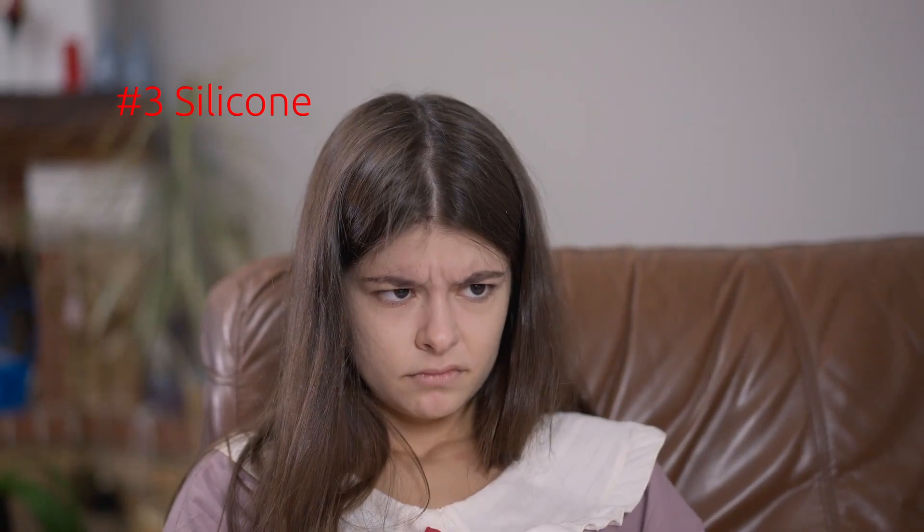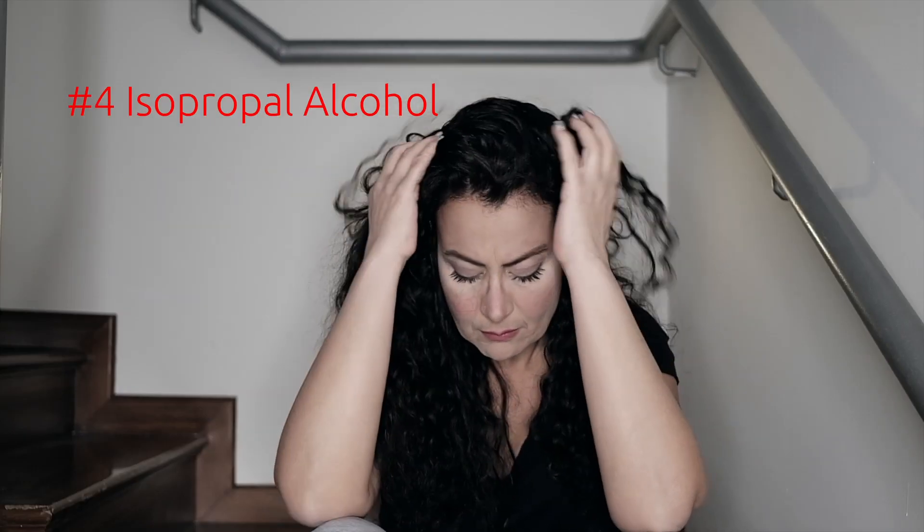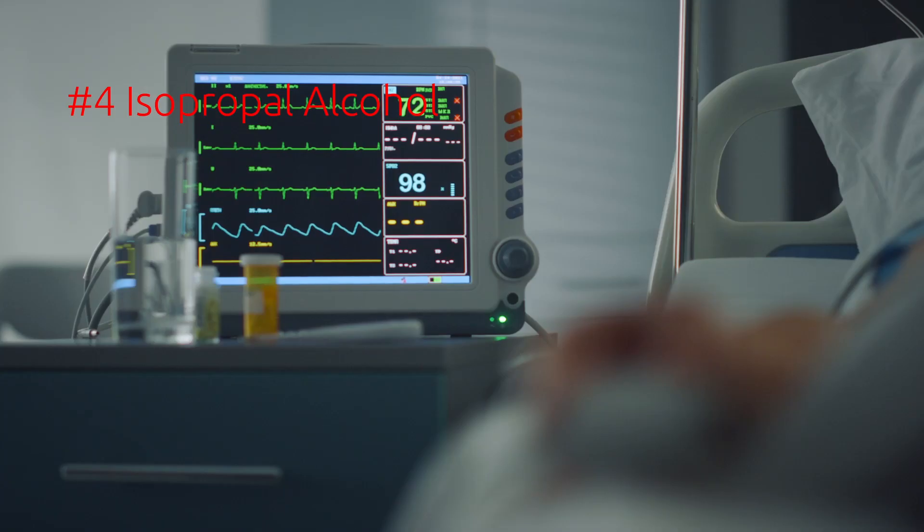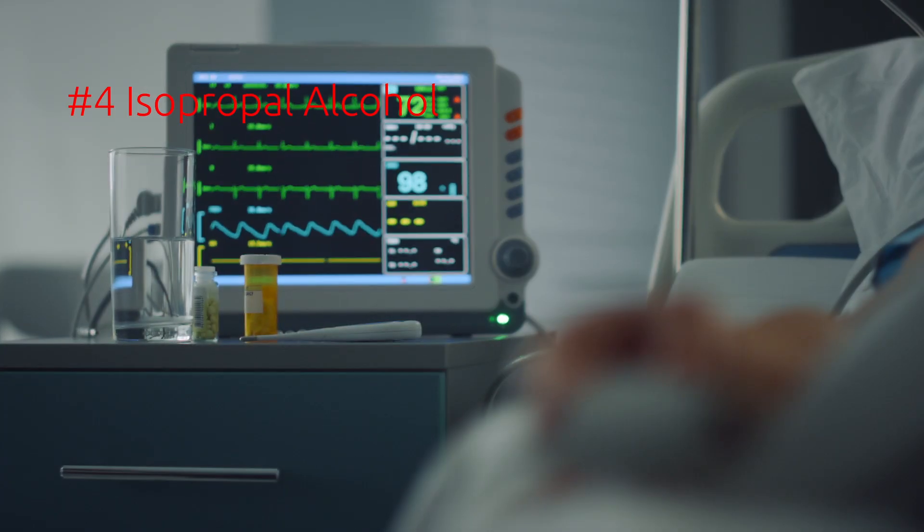Number four: isopropyl alcohol. Isopropyl alcohol is used in conditioners primarily for its drying effect and its ability to absorb other substances into hair follicles. It's an alcohol that evaporates quickly and is used in everything from hairsprays to cosmetics, but it shouldn't be. Isopropyl alcohol ends up leaving your hair dry and frizzy and can lead to negative health consequences like irritation and damage to the nervous, heart, and respiratory systems.